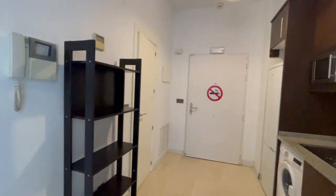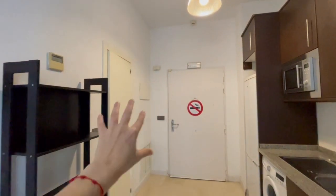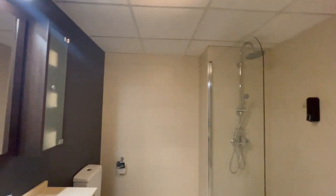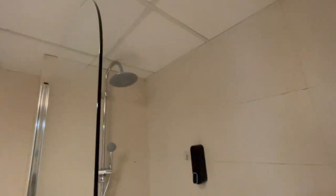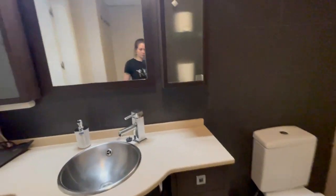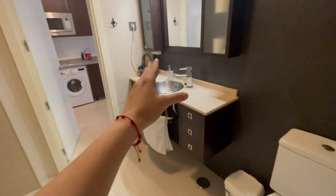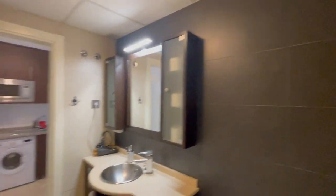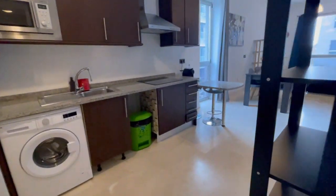Now we're gonna check the bathroom that is here. The shower has an amazing size, looks very very nice and very relaxing. It is completely equipped as well with everything that you may need.